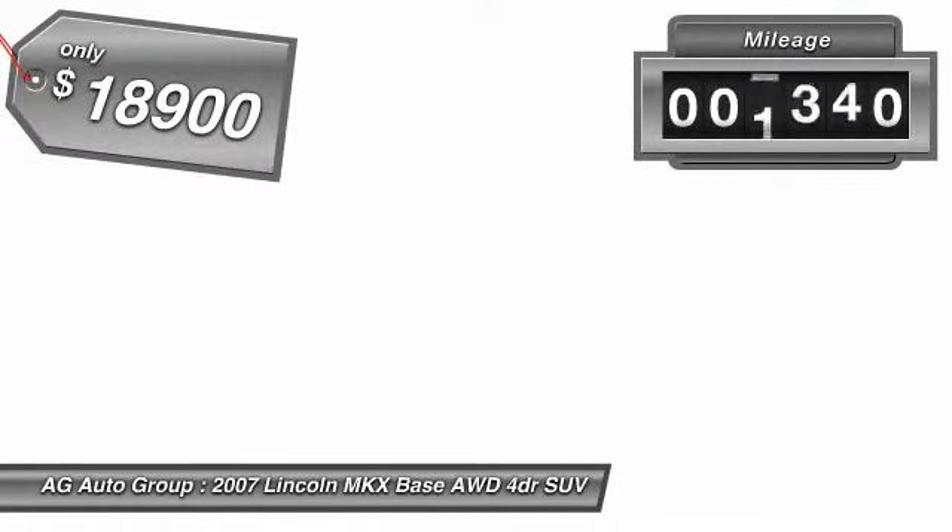The MKX is truly empowered for action and is priced below $20,000. This vehicle has less than 50,000 miles.